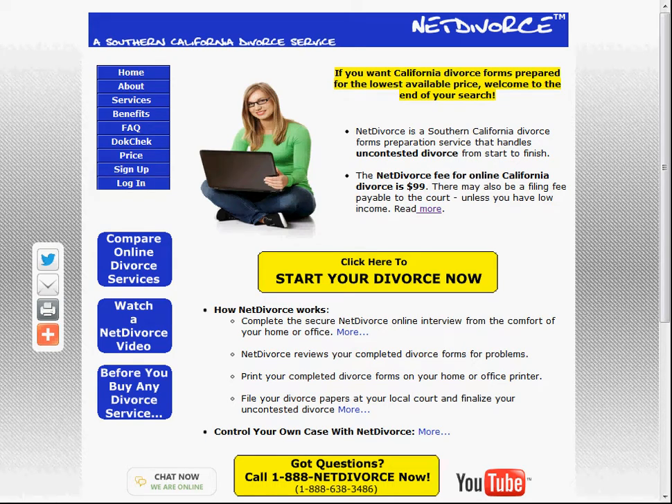Net Divorce is designed not just to bring down the cost of uncontested California divorce but also to be intuitive and easy to use. There wouldn't be much point if it was just cheap but it didn't work. Net Divorce is so easy to use that about fifty percent of clients never need to contact their caseworkers at all. They process and complete their divorce cases without caseworker assistance, except for DonkCheck, which is Net Divorce's automatic and free proofreading service, which virtually all clients use and like.